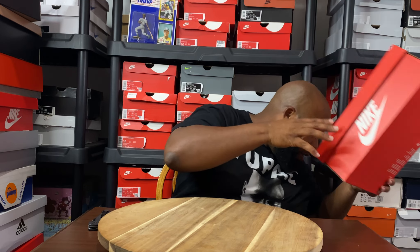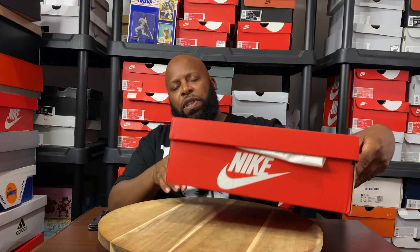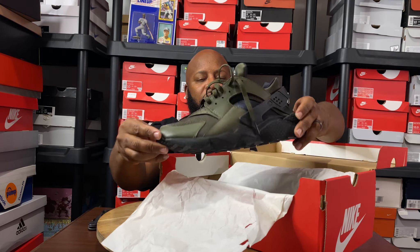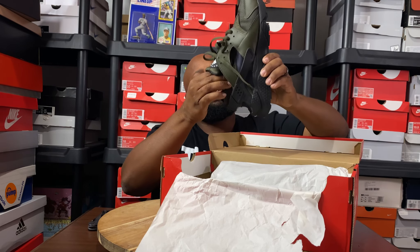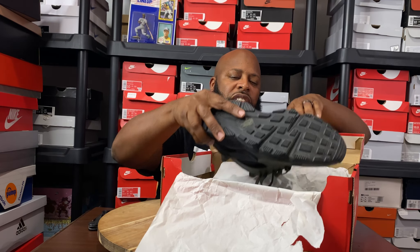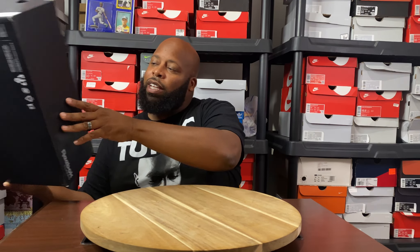But before we get into this, I got some other pickups. I've been picking up steals and deals. You know the Huarachi is one of my shoes. I saw this Huarachi that I'm getting ready to unbox at my local Footlocker for like $30. They didn't have my size in store, but they were able to order my size off their website or warehouse. So if you see steals like that, go ahead and cop them. I know a lot of people don't like to get stuff shipped to their house, but I do, especially if I can get it for $30.